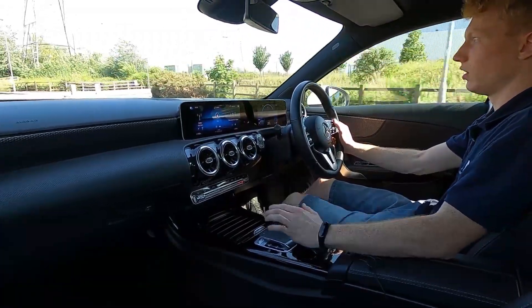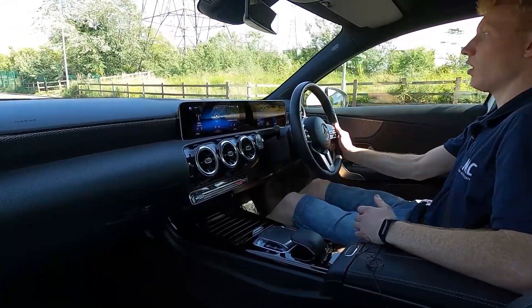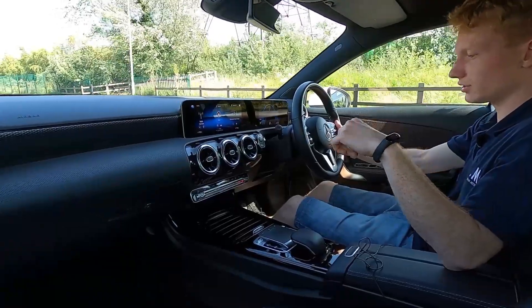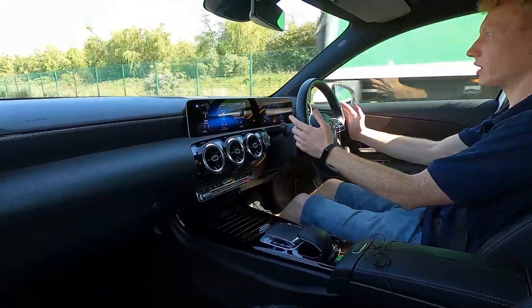Going over bumps is no issue at all — a very comfortable ride thanks to the high profile tires. Gets away with no issues at all, a lovely car to drive.